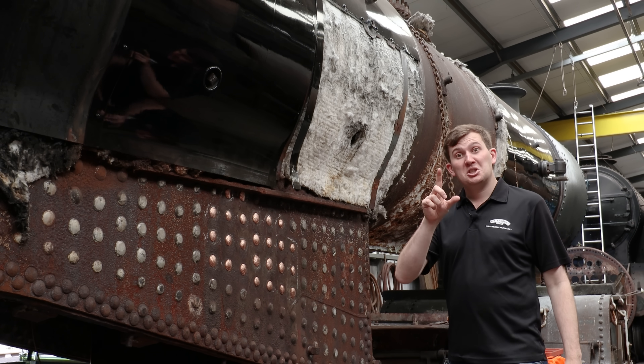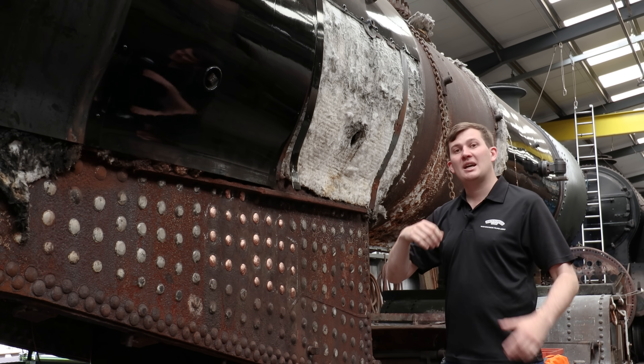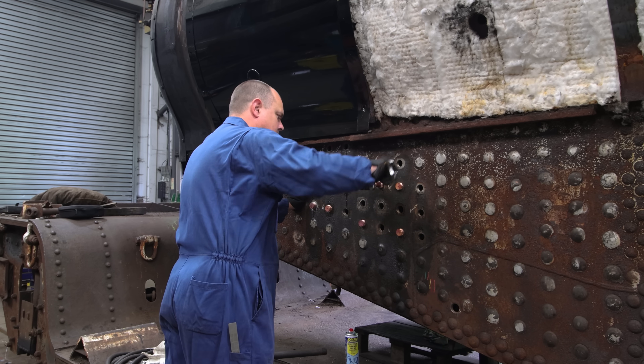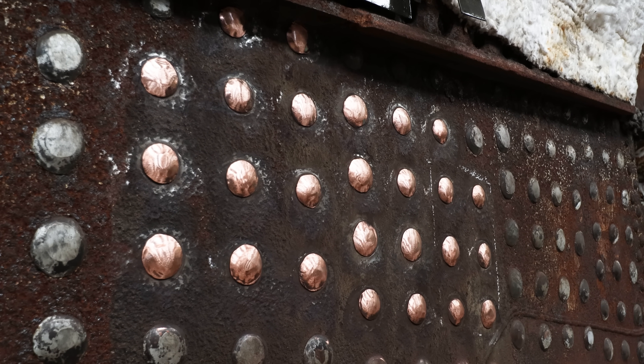In the last episode we chatted to Neil from the Uri Loco Society, so naturally we covered 506 and the work going on. As you can see, the stays are now in — they actually went in a few days ago — and today they're in the process of tooling over, or caulking, the stays.